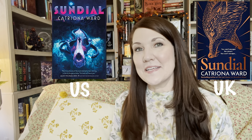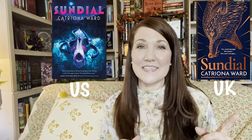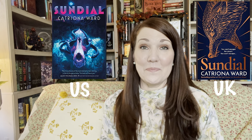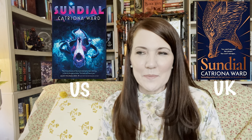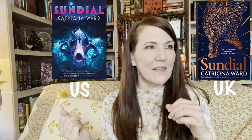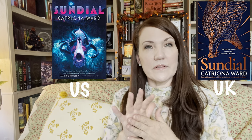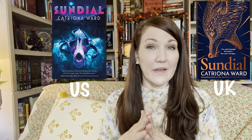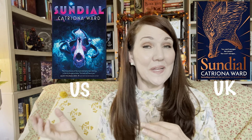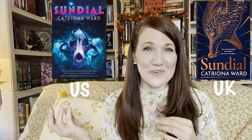The next book is Sundial by Catriona Ward, which came out in March. Here is the U.S. edition and here is the U.K. edition. They are both beautiful and I love them in separate ways — it almost feels like they tell two different stories. The U.S. edition looks creepy, and the U.K. edition makes me think of wildlife. However, since Catriona Ward writes with more of a creepy undertone, I feel the U.S. edition is the one I'd want to own. That creepiness really draws me in.